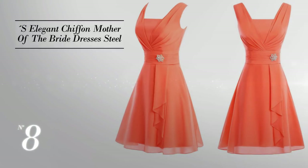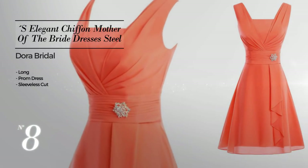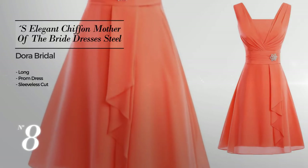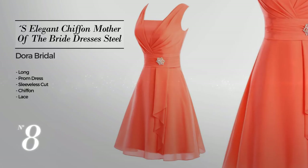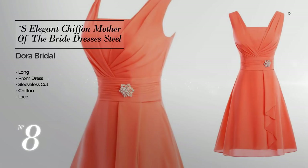Number 8, an elegant long prom dress featuring a sleeveless cut, crafted from quickly drying chiffon, decorated with lace. Available in 30 color variations like jet black, orange pepper, and blushing bride.